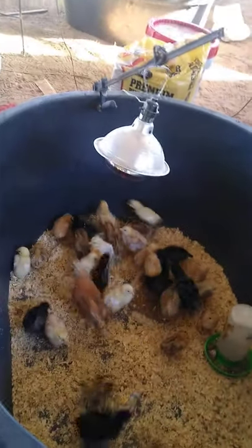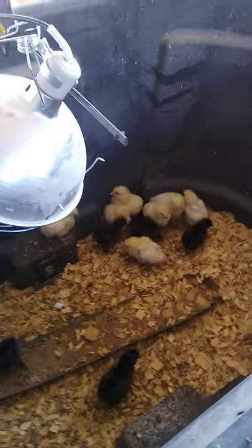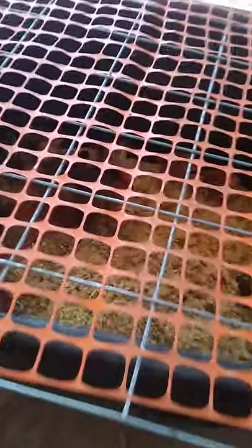You see all these pens full of chickens — little chicks right there, a bunch of them in there. We got more in here, we got more in here. They're all different ages here, and we got these here.